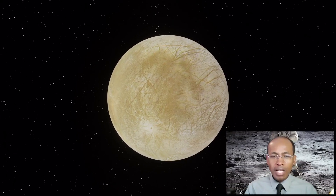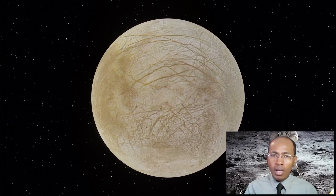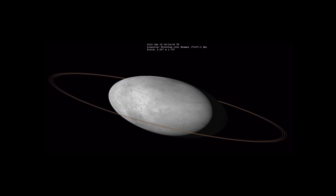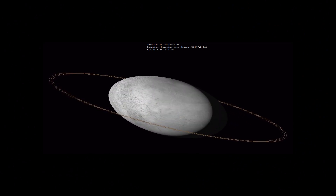Moons come in many shapes, sizes, and types. Most planetary moons probably form from the disk of gas and dust circulating around planets in the early solar system.